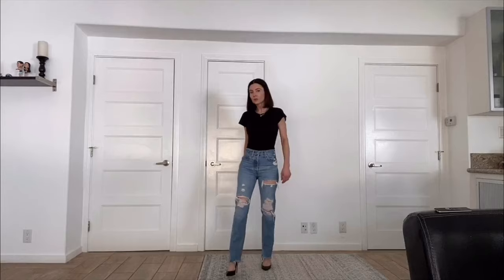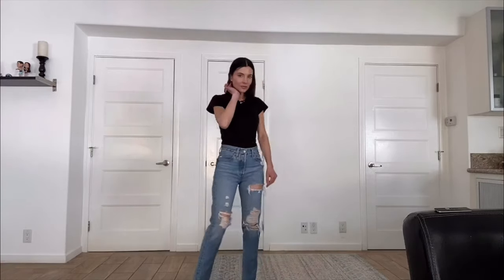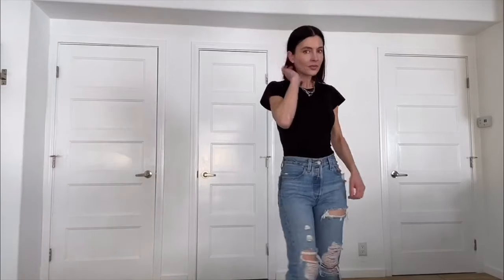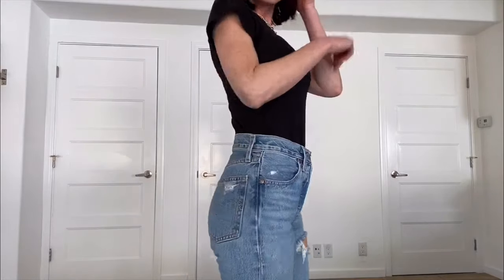Torn jeans can be fun for a more casual look and are a nice way to add some embellishment without actually adding embellishments. Things like rhinestones and bejeweled pockets are a hard pass for me — they just don't look chic and they're very outdated. What are the weird little things you guys look for when trying on jeans? Leave me a comment below and let me know. Thanks for watching and I'll see you next time!